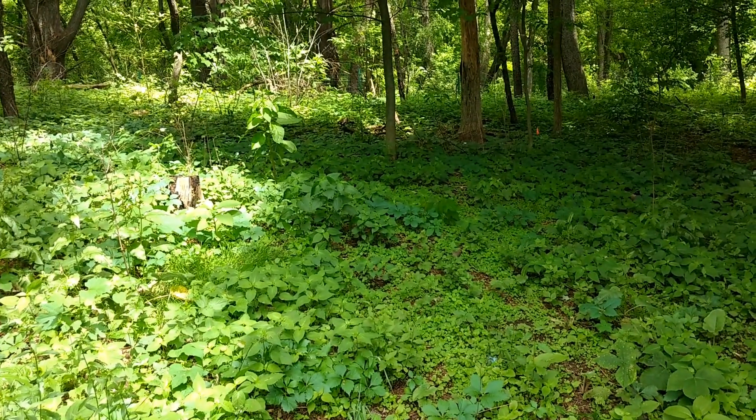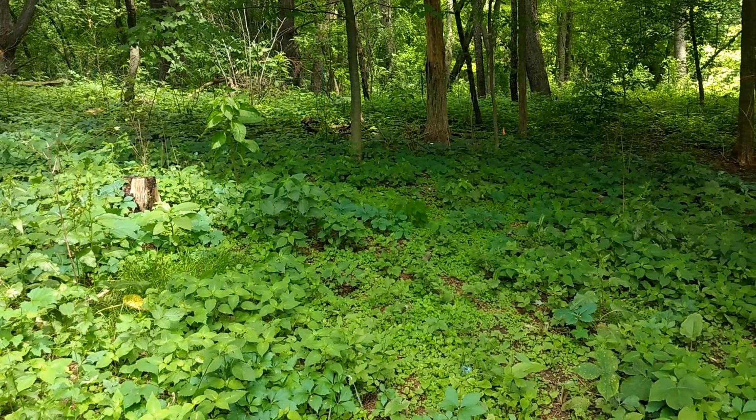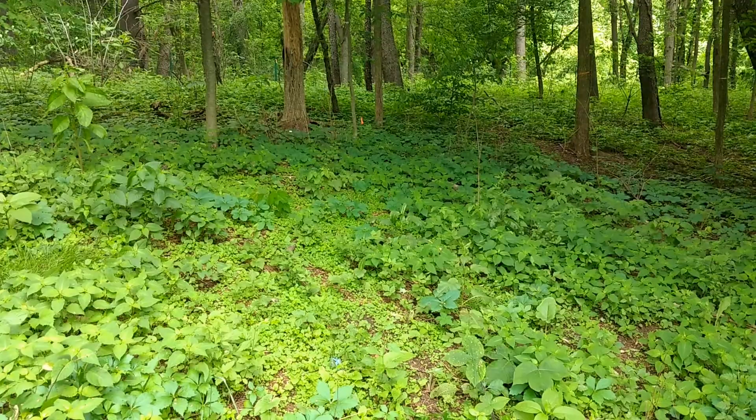Hey everybody, this is Rachel with Will Forage for Food, and today I'm going to try something a little bit different. I'm going to do a video for our seasonal grocery shopping list. So here we go.